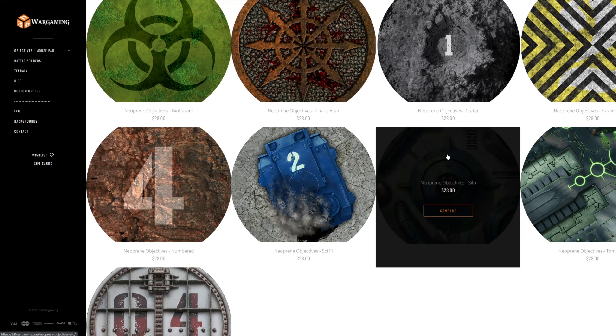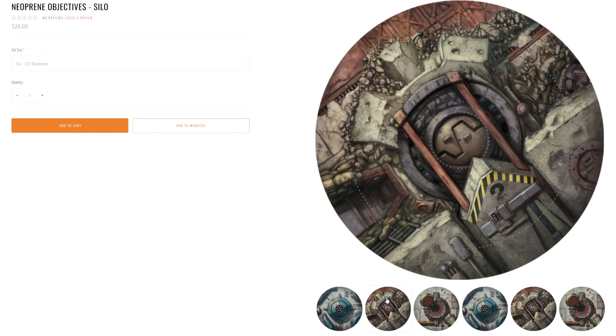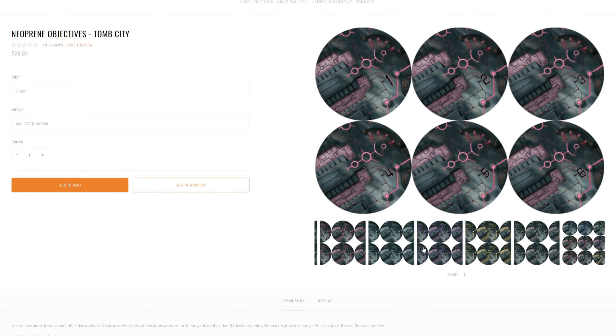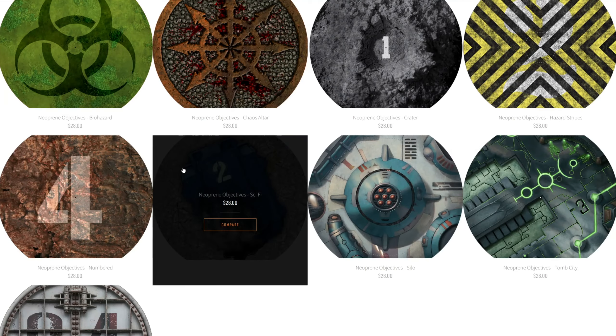I recommend that everyone uses a marker like these just to speed up and clean up their games, since they eliminate tons of discussions and gray area about whether or not a model is contesting an objective marker or can move to get in range to steal one. They also let you theme your objectives to the battlefield, since fun artwork can be included on the template representing strategic positions, sacred sites, or other important locations on the table, themed to the gaming table you're playing on.